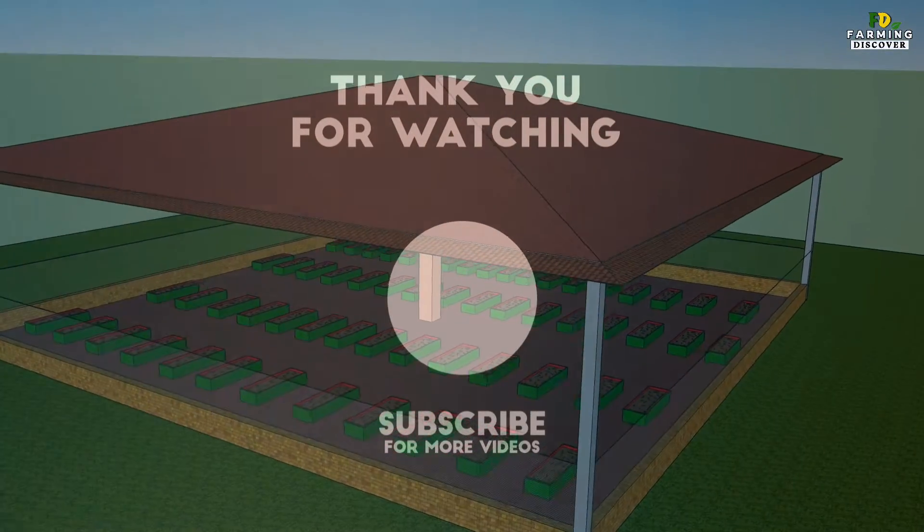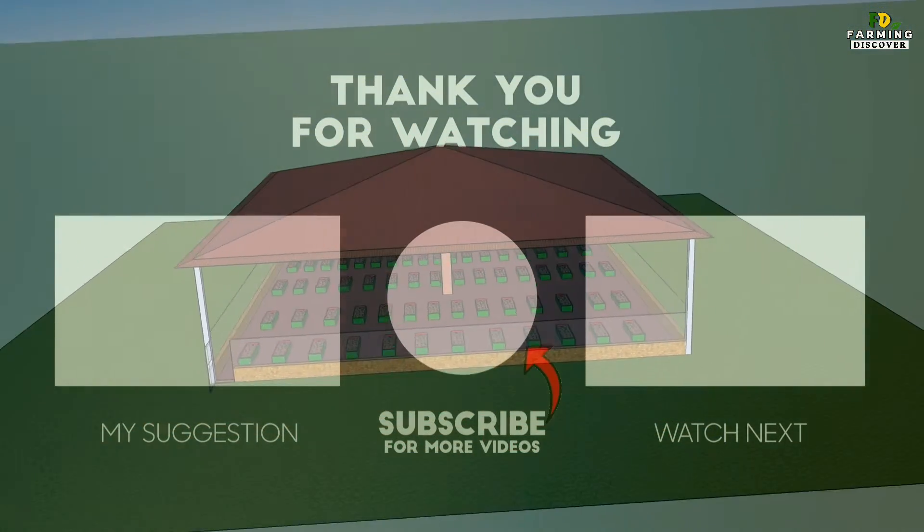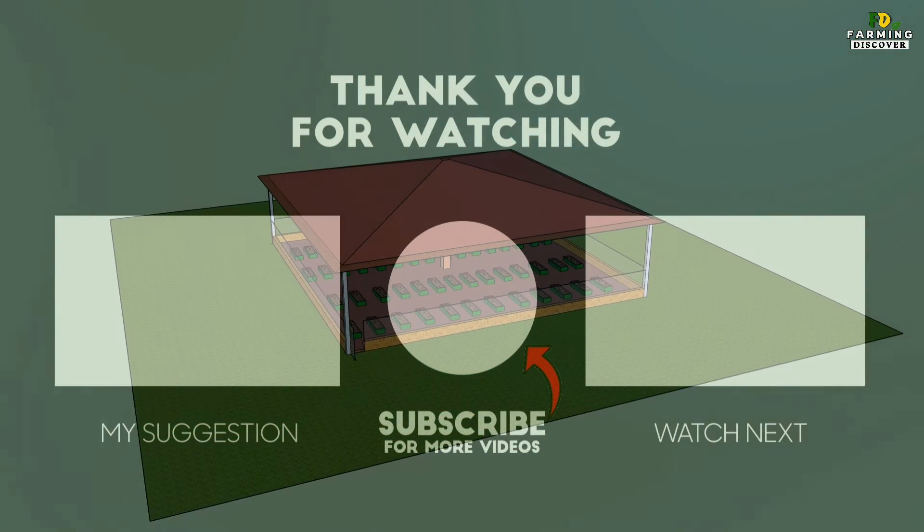Thank you for watching this video. Like and share the video with your friends, and if you haven't subscribed, subscribe to our channel, Farming Discover. Have a great day!